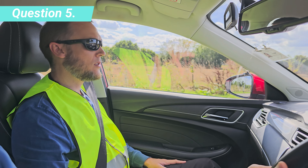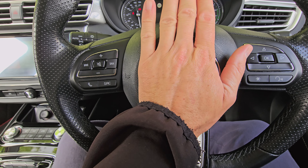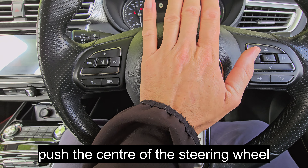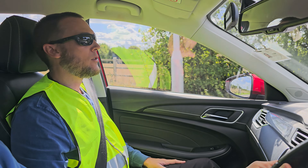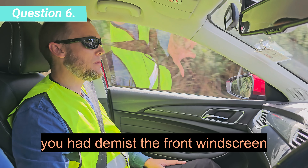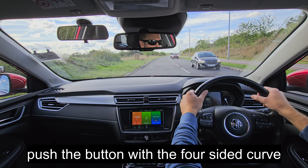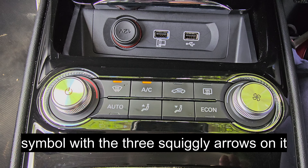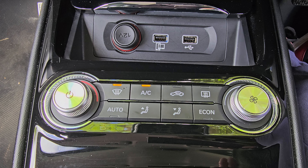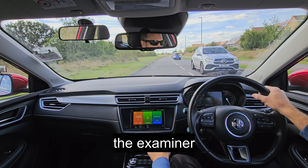When it's safe to do so, can you show me how you would operate the horn? Push the centre of the steering wheel. When it's safe to do so, can you show me how you would demist the front windscreen? Push the button with the four-sided curved symbol with the three squiggly arrows on it. Turn off the front demister when prompted by the examiner.